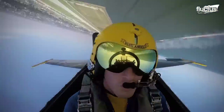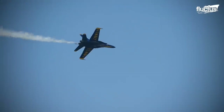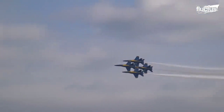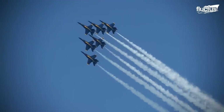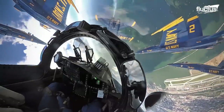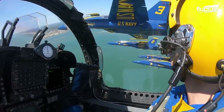Blue Angel pilots never break the sound barrier, even though their flying machines are capable of reaching a speed close to Mach 2. During a demonstration, 700 miles per hour would be the fastest a jet could attain. A fighter flying at this speed just 50 feet above the ground is definitely a demanding task for pilots.